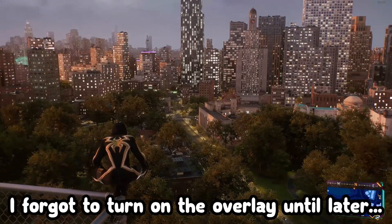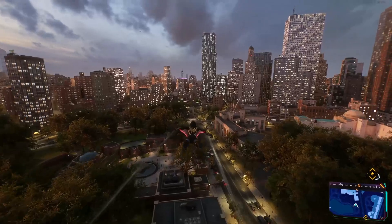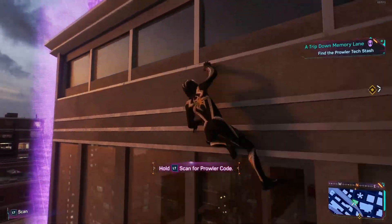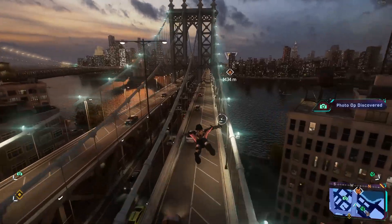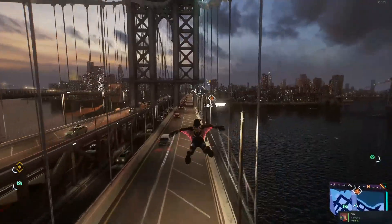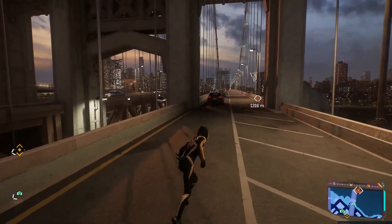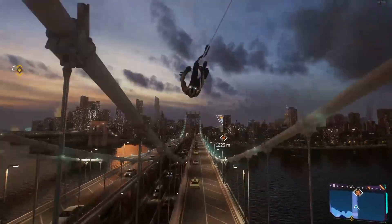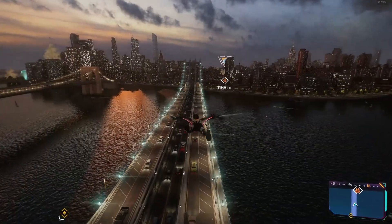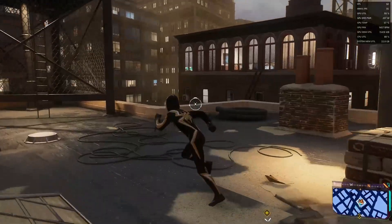So here we are — I have ray tracing at high on my 7800 XT with no FSR, and we're looking at about 50 FPS. Now flying over this bridge, we're at 40 FPS. That's not bad. If you lock this at, say, 30 FPS, there would be no CPU bottleneck, and that would allow you to have a really smooth experience with ray tracing.